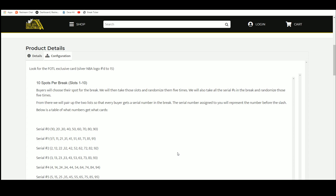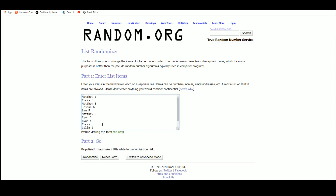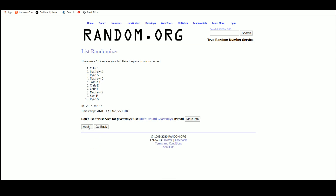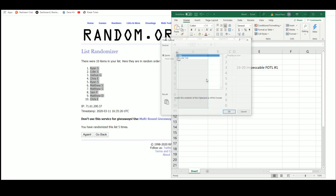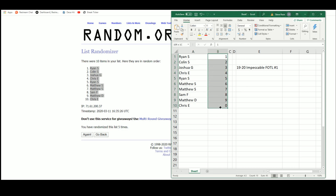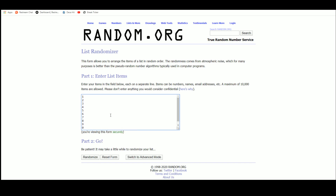We'll pair the two lists up so that every buyer gets a number in the break. All right, there are the 10 names. We've got Ryan up top, Chris on the bottom. There are the numbers.